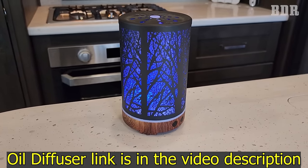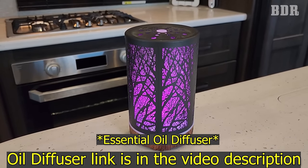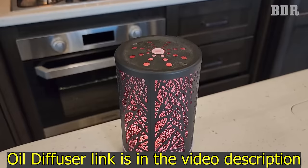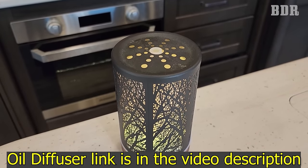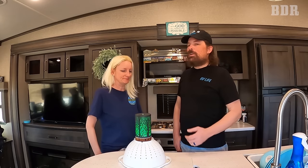It also changes colors as it runs, making it a calming little mood light. We have it in the tree pattern — there are about three patterns available on our Amazon page. It's much safer than candles in an RV since there's no open flame, no soot, and no risk if it gets bumped. You can get frankincense, cedar, or whatever essential oil is your preference — there's a huge variety available.